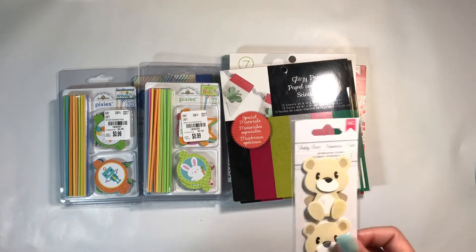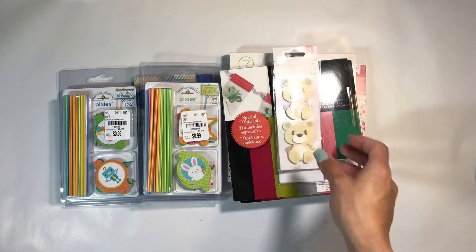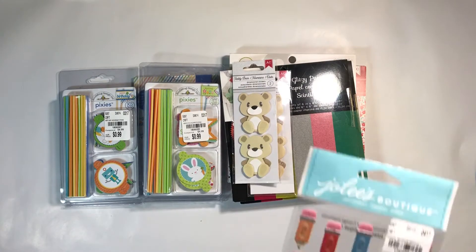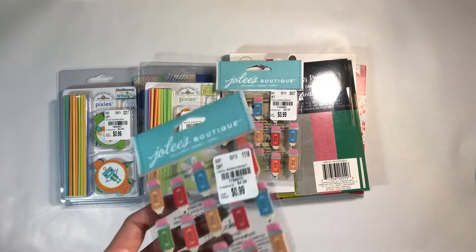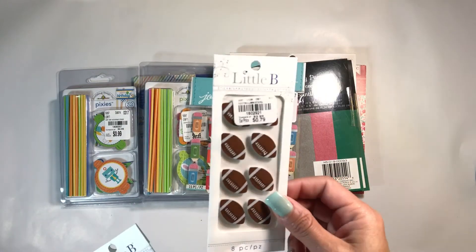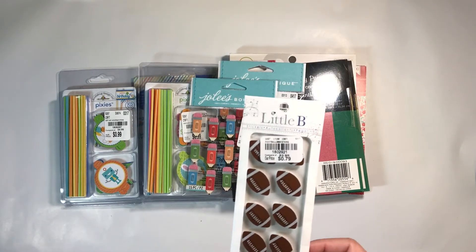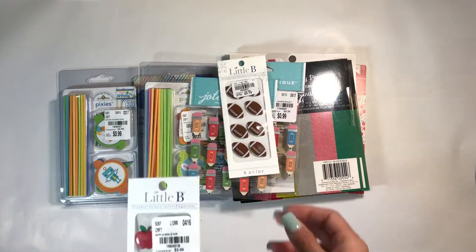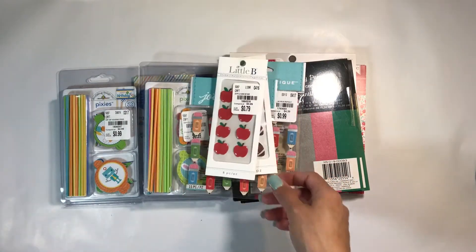Then I picked up some stickers — these were 49 cents, so I picked up two because one will be going in my giveaway for the Magnolia March. Then I picked up these for 99 cents and got two of those as well, since one's going in the giveaway. Then I picked up these little bee stickers — I hadn't seen these before. These are 79 cents and they are footballs. I also love the little epoxy apples because I can turn those into paper clips.